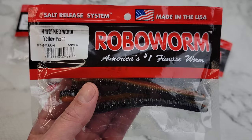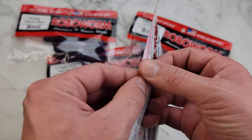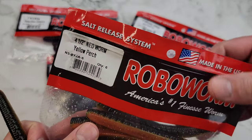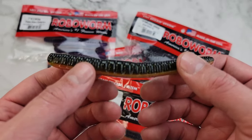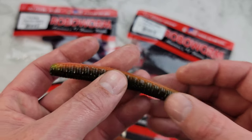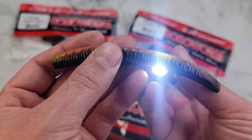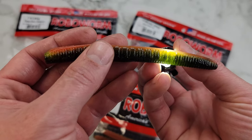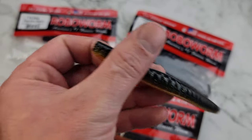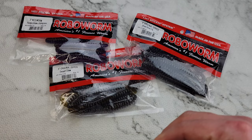Then we got the Yellow Perch — this is a four and a half inch, you get six in a pack, so we lose two but gain some extra length. They're definitely gonna look better outside in natural light. Let me shine a flashlight through it — yeah, it's gonna be much more yellow outside. Pretty good.